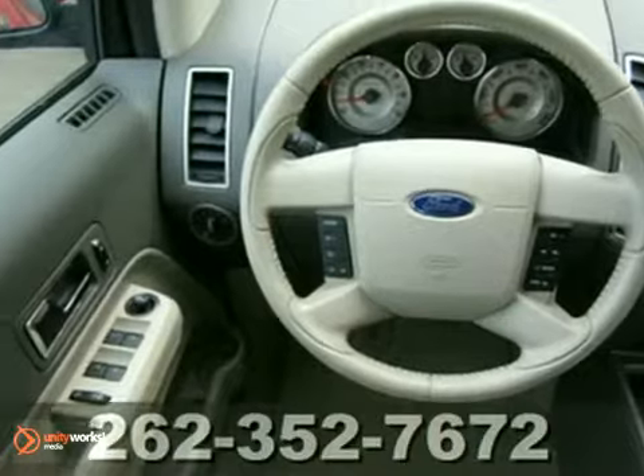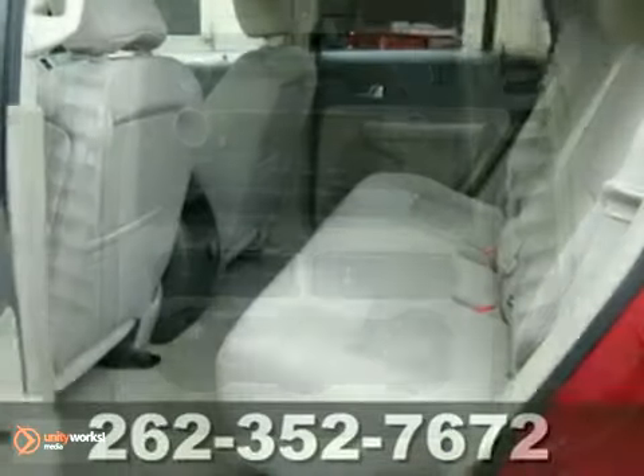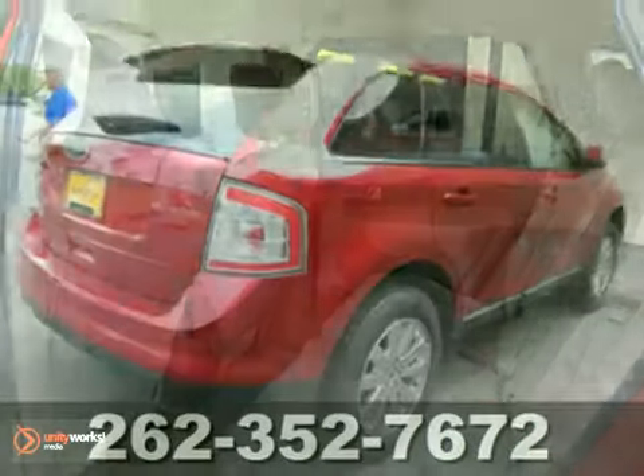You'll also get multiple airbags, traction control, and air conditioning. Plus, the tinted glass and power liftgate only make it more appealing.